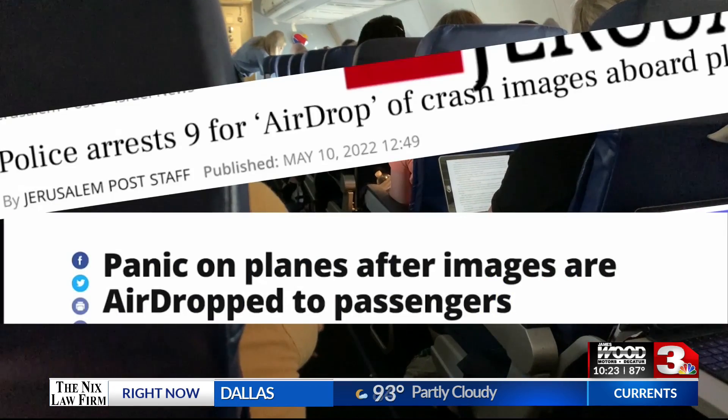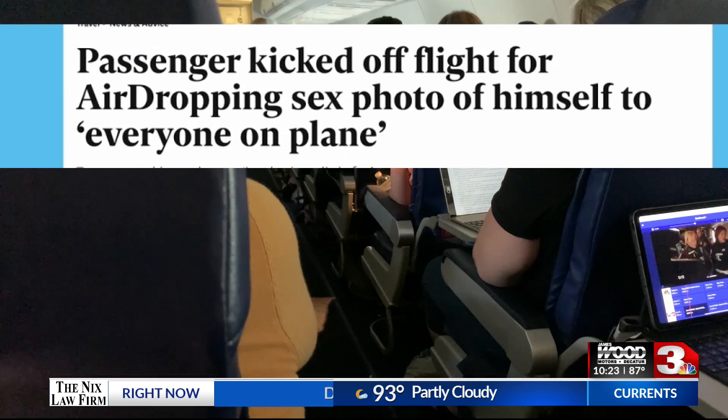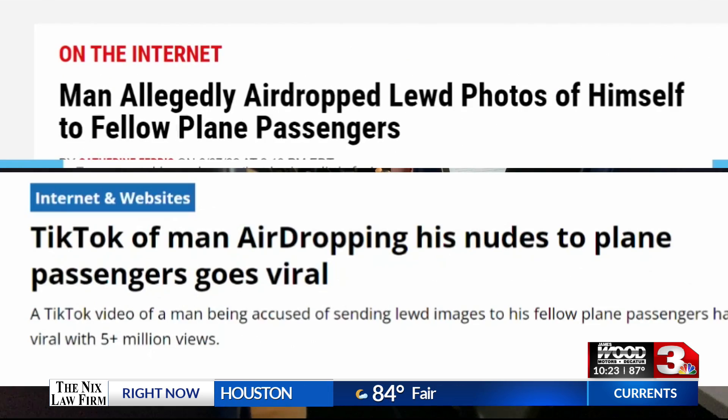In recent months, teenagers have airdropped photos of crashed planes to people on their flight. Multiple times, men have airdropped pornographic photos of themselves to other passengers.